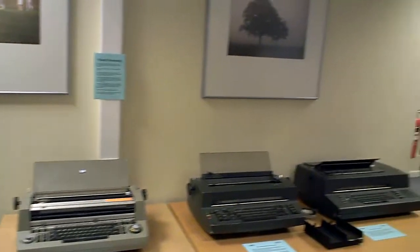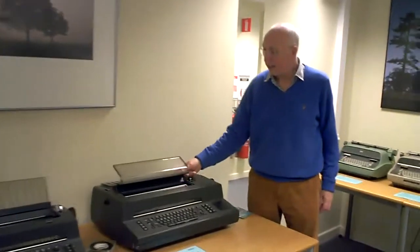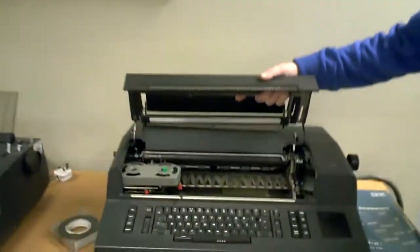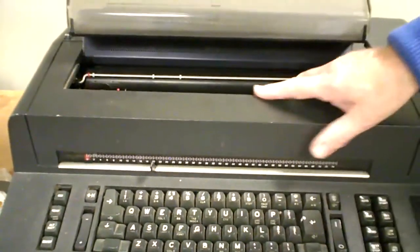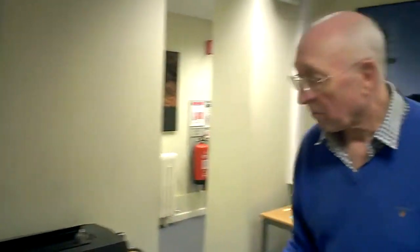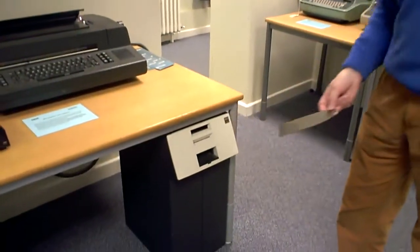Later on, in 1978, the base mechanism was retained but the mechanics were replaced by electronics. The proportional spacing, ragged right, justified right, and centring were all done electronically. Once again the data is stored on a magnetic card, which we record on this console.